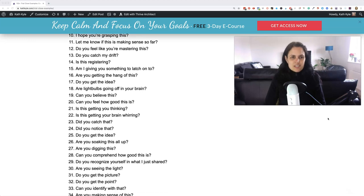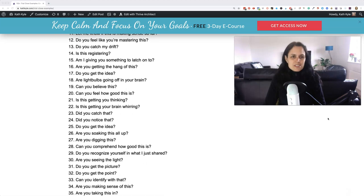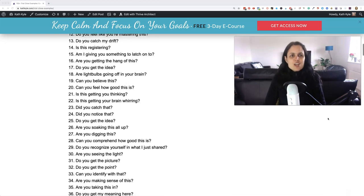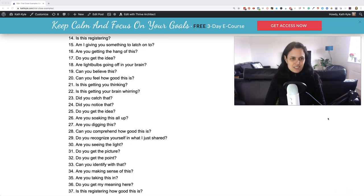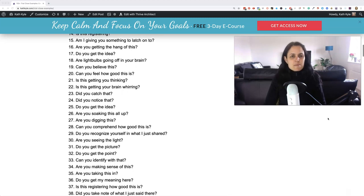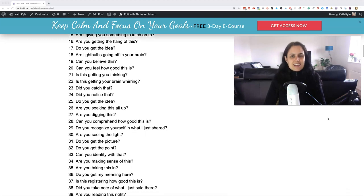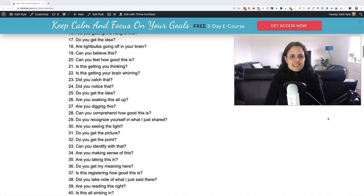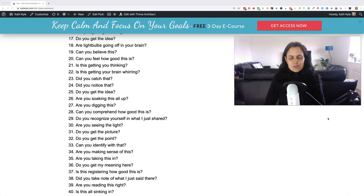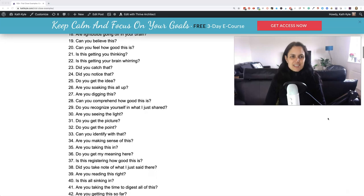Ten: I hope you're grasping this. Eleven: let me know if this is making sense so far. Twelve: do you feel like you're mastering this? Thirteen: do you catch my drift? Fourteen: is this registering? Fifteen: am I giving you something to latch on to? Sixteen: are you getting the hang of this? Seventeen: do you get the idea? Eighteen: have you got light bulbs going off in your brain right now? Nineteen: can you believe this?